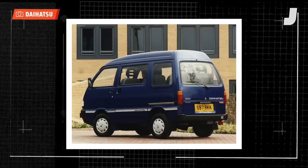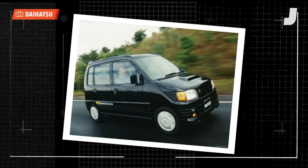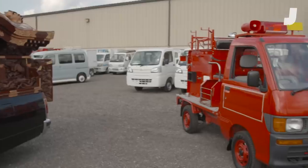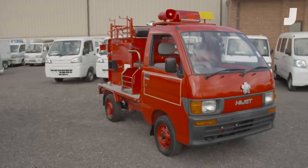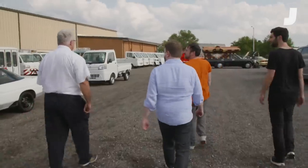K-class vehicles are required by the government to be extra small so that they'd be easy to buy and easy to drive on narrow city streets. Over the years, manufacturers have made K hatchbacks, K vans, K sports cars, and in this case, a friggin' K fire truck. Gary, what's the speed cap on one of these guys?